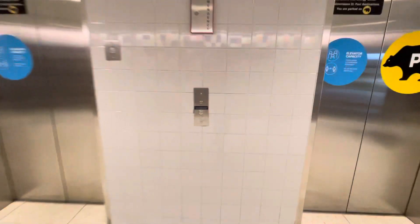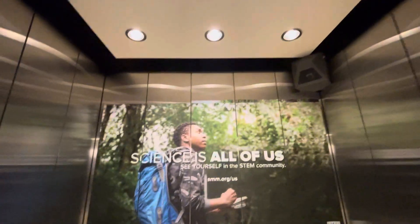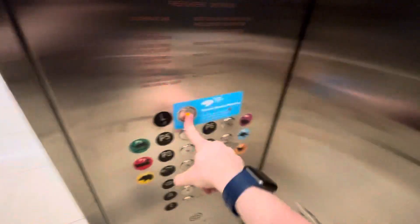We are at the parking ramp for the Science Museum in Minnesota in downtown St. Paul. We have three Dover elevators to ride. Let's head up to the lobby.